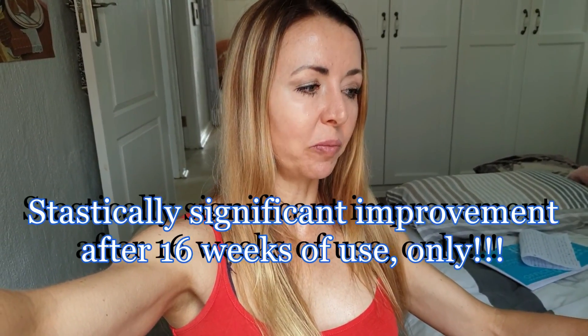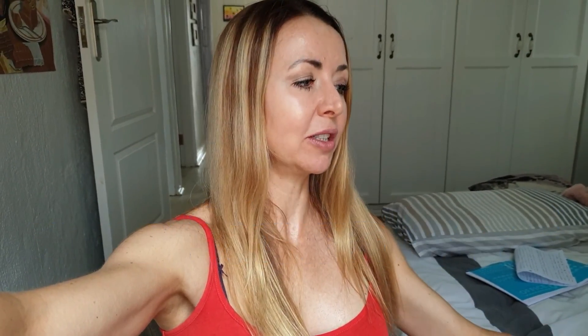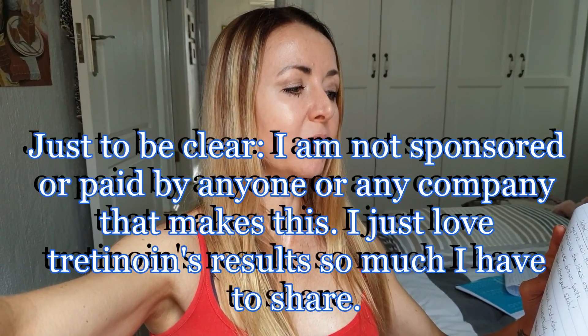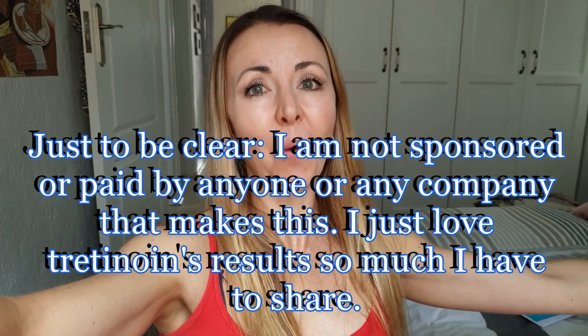Just a bit more science: there was a double-blind study done on retin-A in 1988 in Michigan showing a statistically significant improvement after 16 weeks of use in all 30 patients. It improved skin texture, diminished fine lines and wrinkles, reduced brown spots, and improved photo-damaged skin.